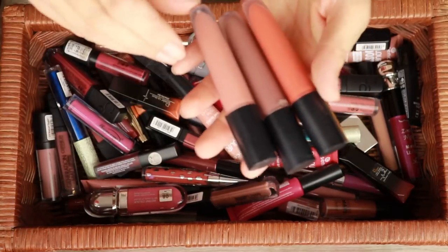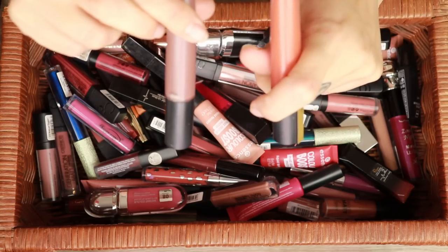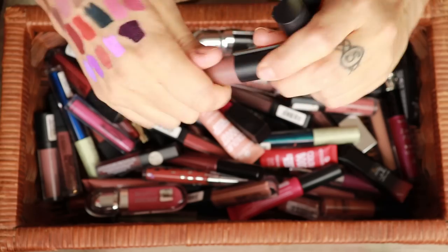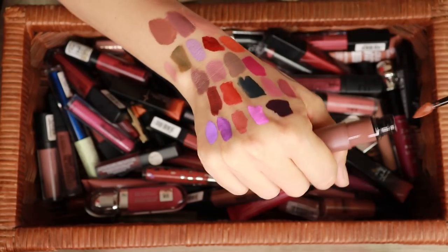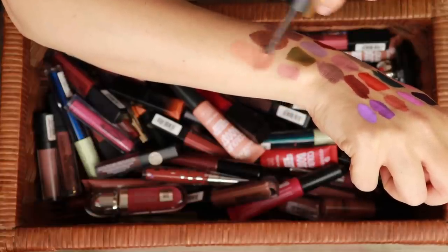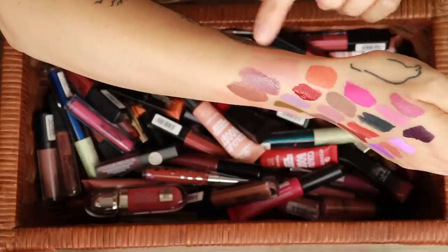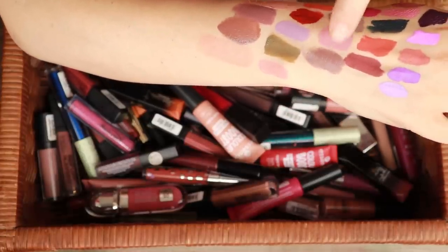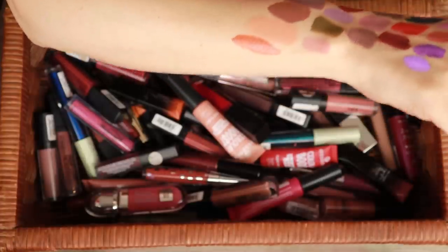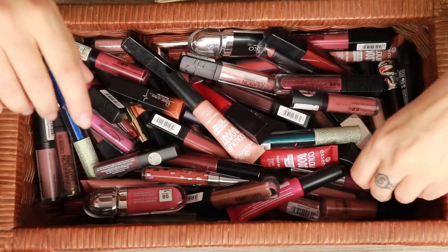I have three of these which are new, also from L'Oreal - this is the Rouge Signature. I have three: I Achieve which is the orange, I Empower which is the light peach, and I Stand which is the brown. These are not going anywhere. The formula on these is really really nice - L'Oreal did good with these. It's a light formula, it dries down completely and pretty quickly, and they are nice and not heavy. I highly recommend those lippies if you like the colors.